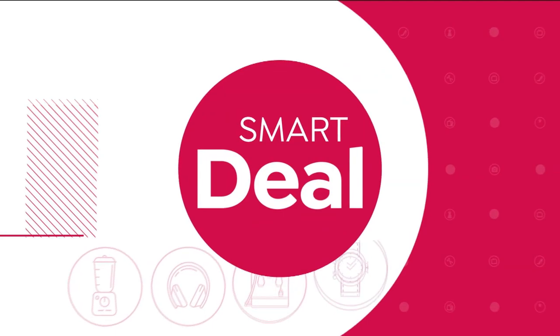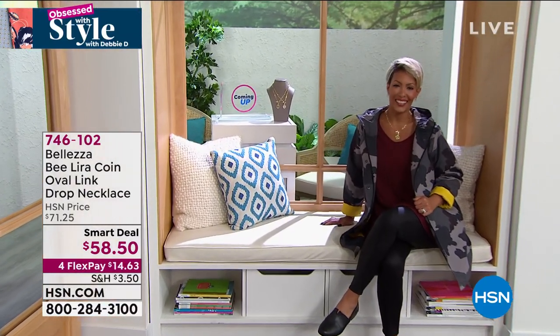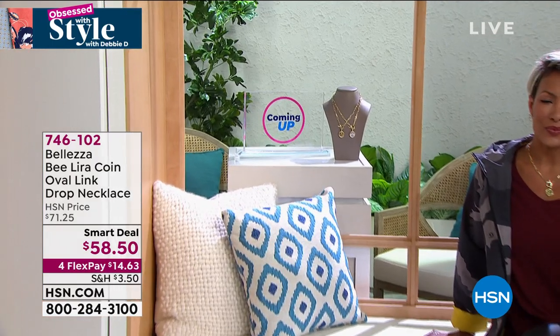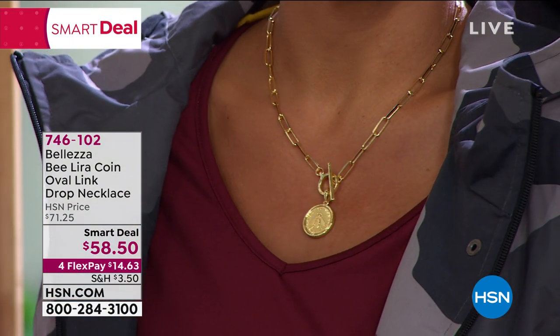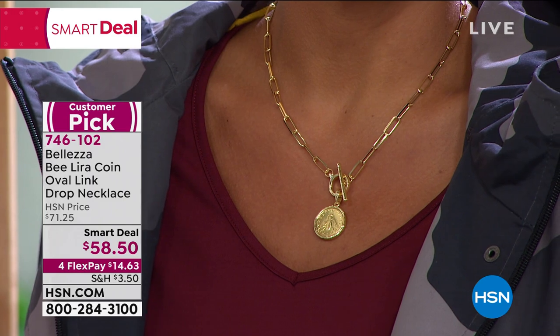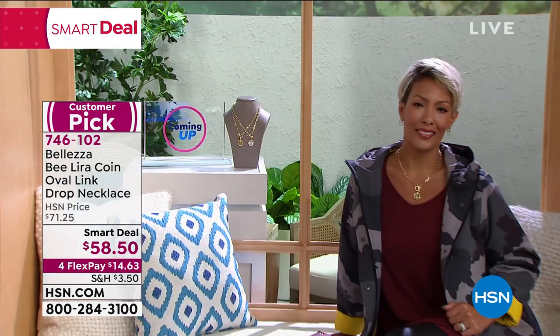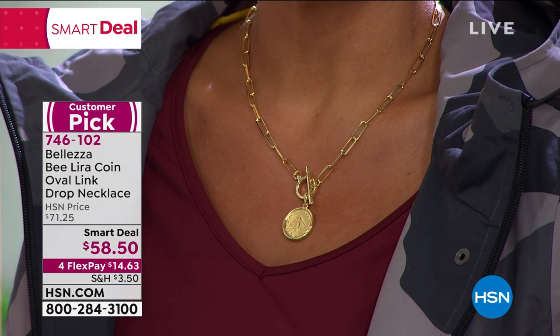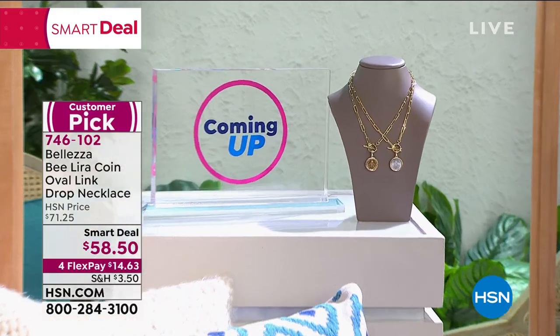Coming up in the next hour, this is another smart deal — Bellezza Jewelry, also from Italy. We have their number one selling necklace — the B-Lira coin. This coin is out of circulation, so this is heirloom — you can pass this down. This is bronze bathed in 18-karat gold, and bronze is what sculptors use, so it's durable and high quality. Only $14 to get that home. It has that famous paperclip necklace and then the most beautiful historical coin. Coming up — stay with us.